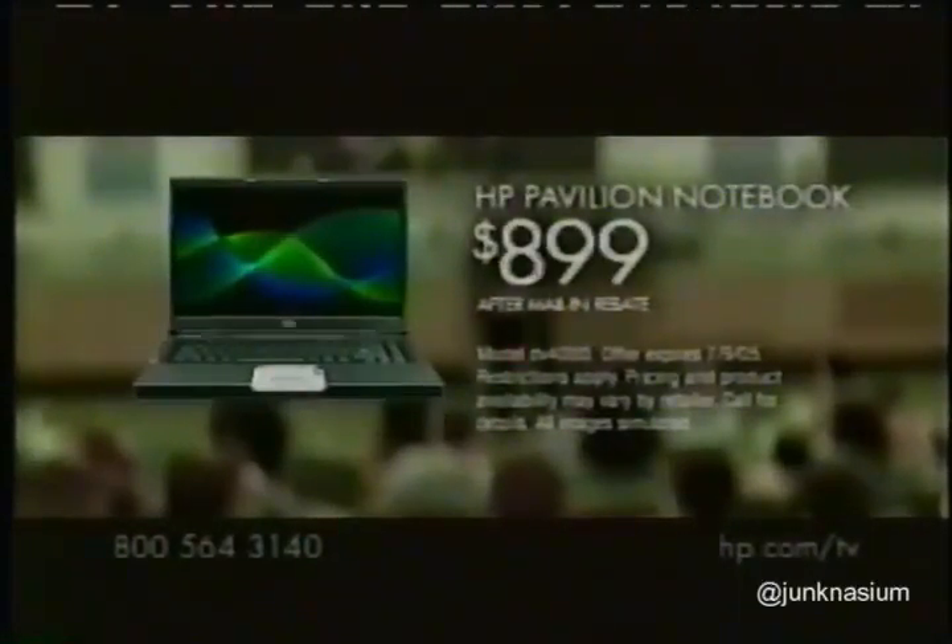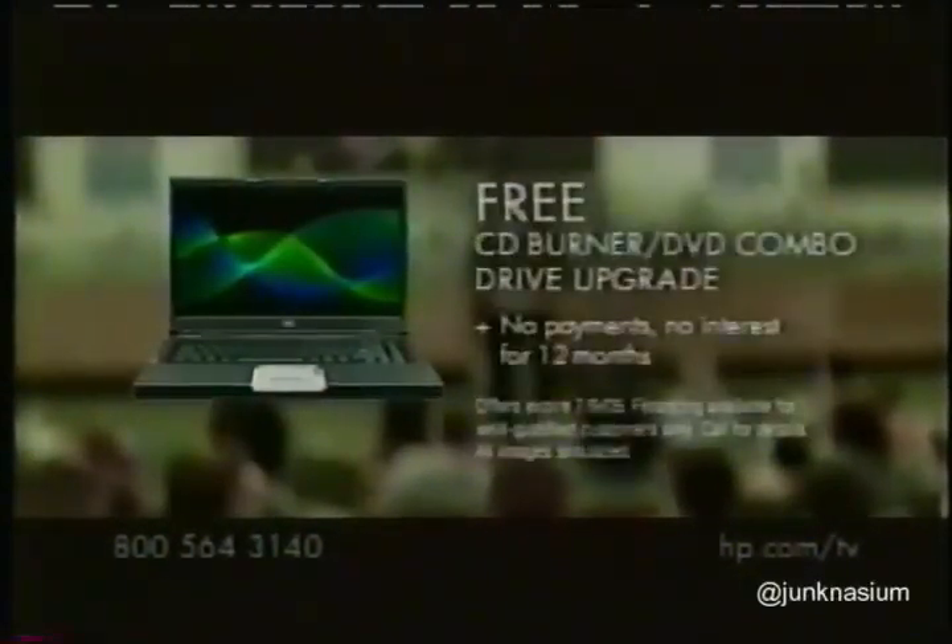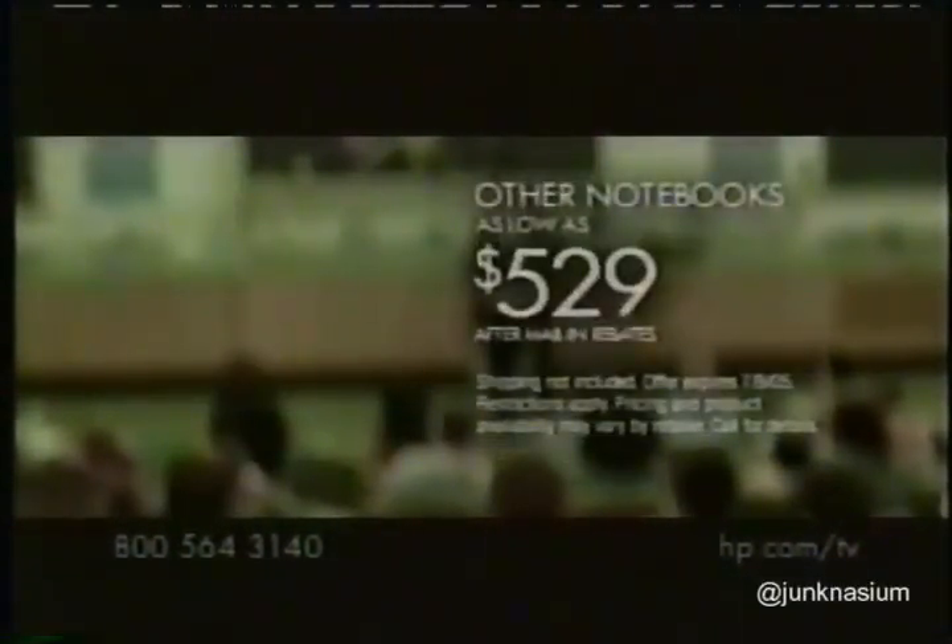In gamma decay, a nucleus... and Intel Centrino Mobile Technology for online access and gaming. For just $8.99 after rebate, get an HP Pavilion notebook with Intel Centrino Mobile Technology and a CD-Burner DVD combo drive. Or get other notebooks with Intel processors for as low as $5.29 after rebates.